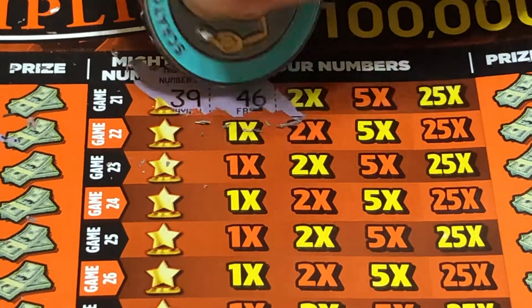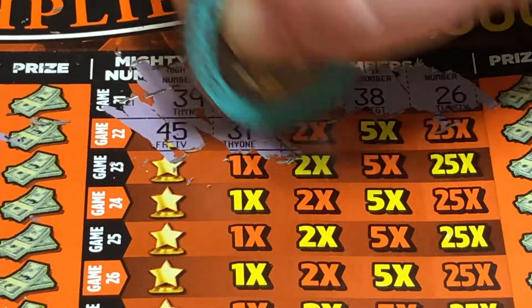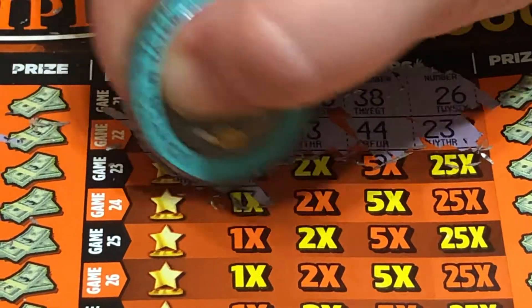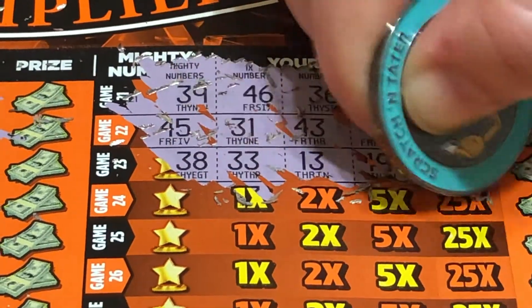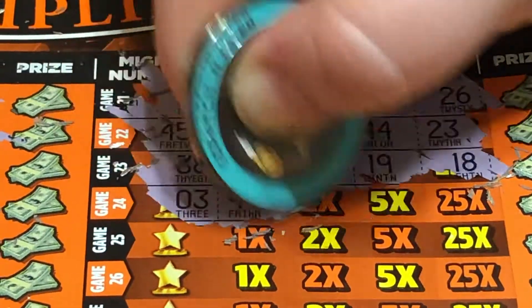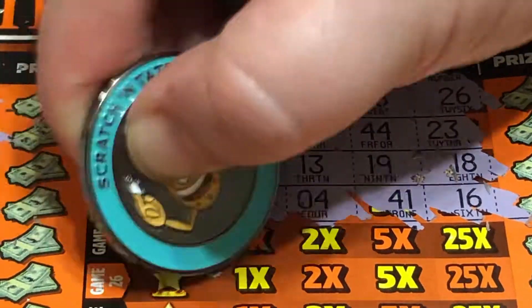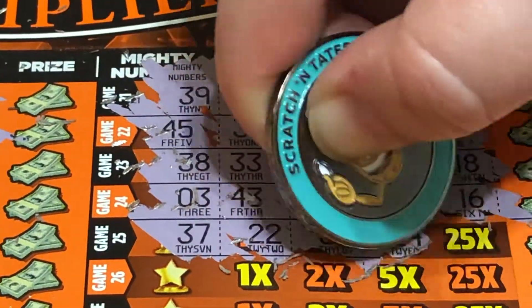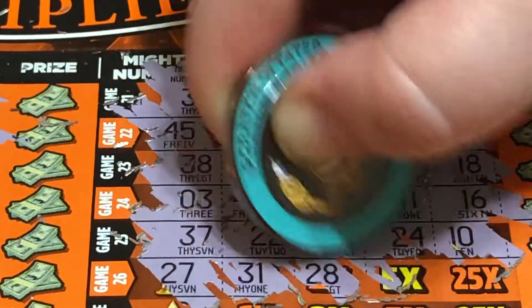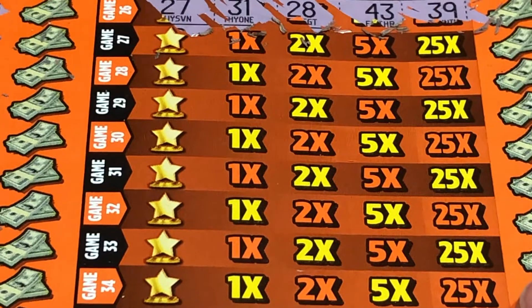39, 45, 38, 38, 38, 37, and a 27. Nothing in that section. Moving along.